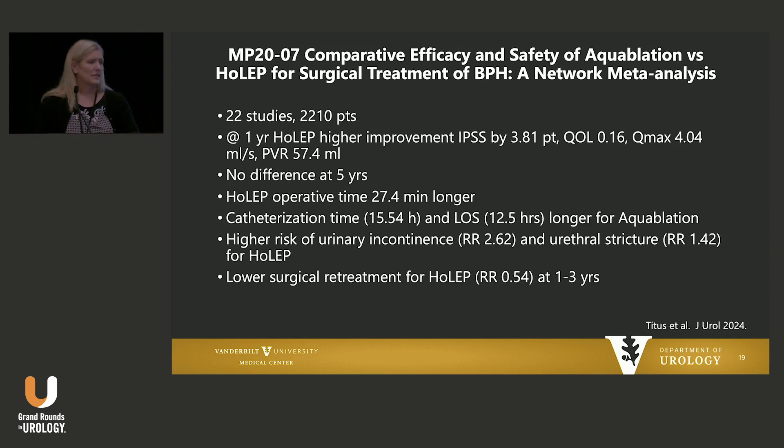This was a moderated poster presented at the AUA comparing aqua ablation to HoLEP for surgical treatment — a meta-analysis of over 2,000 patients. The take-home point is they're very comparable as far as functional outcomes. HoLEP took a little bit longer operatively, but catheterization and length of stay was less for HoLEP. However, there was a higher risk of urinary incontinence and urethral stricture in the HoLEP group, but a lower surgical retreatment rate.